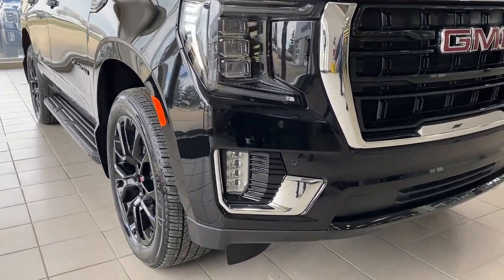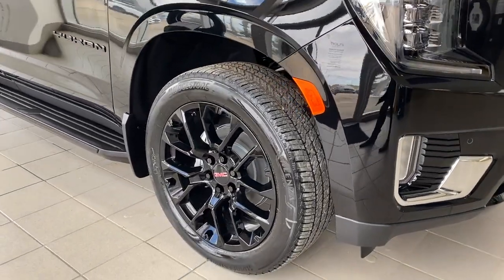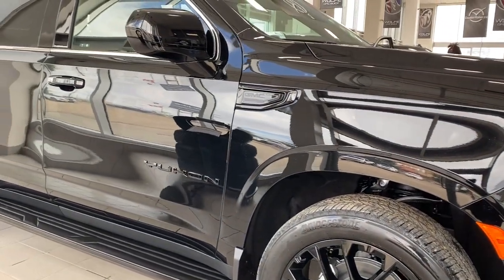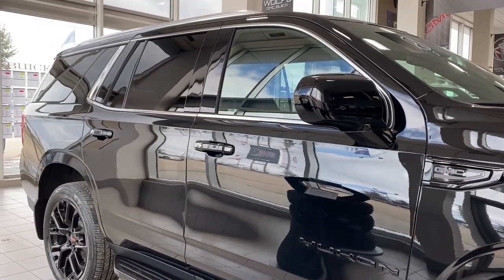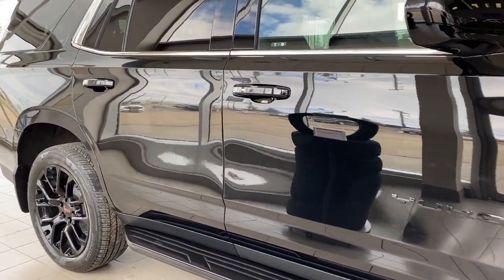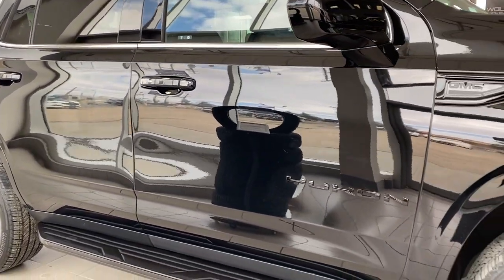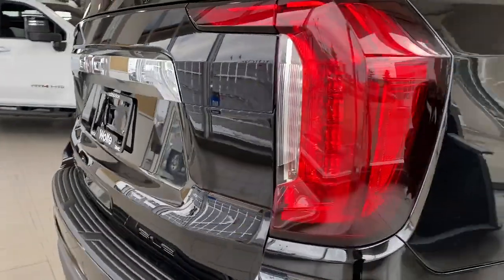At the front of the Yukon, we have fog lights, signature C-shaped headlamps, 22-inch multi-spoke gloss black aluminum wheels, a 5.3 liter V8 engine under the hood. The side mirrors have side blind zone alert, roof rails up top, rear tinted windows, four full-size doors, keyless entry on the door handles — so as long as you've got the key fob on you, push the silver button to lock or unlock the doors. Blacked out badging down the side, running boards down below, and remote start.